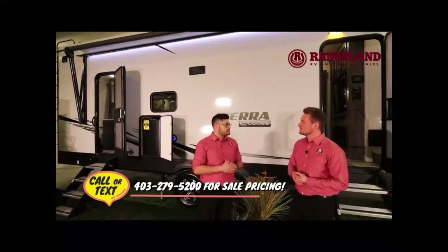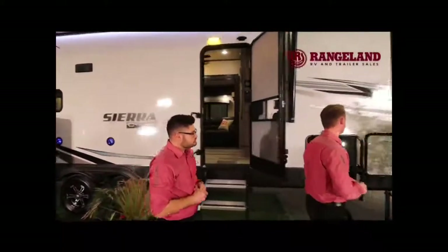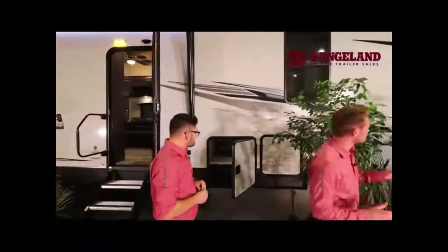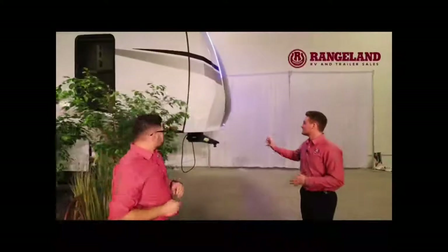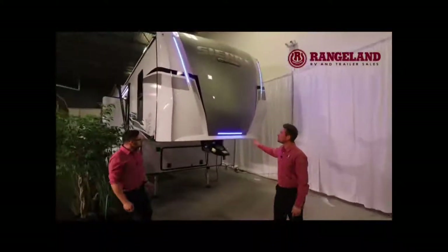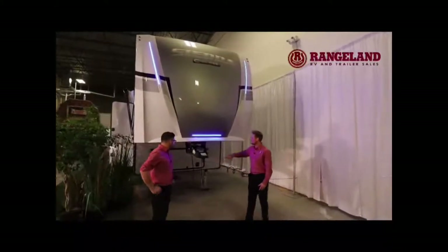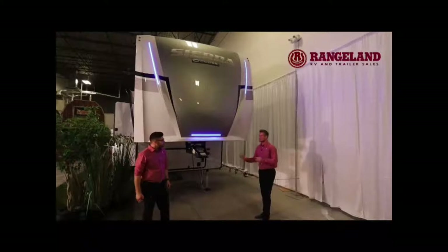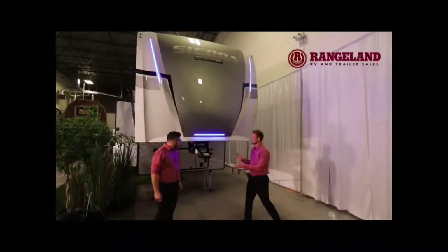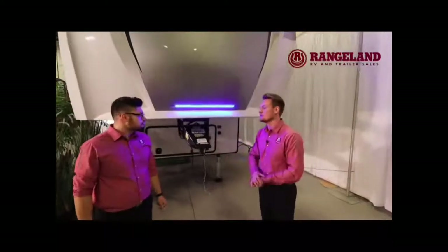Let's take them through some exterior features. Starting at the very front of the trailer, you have a beautiful fiberglass front cap — this is a full painted fiberglass cap. They have some really nice blue lighting here to really clean up the look, and underneath you're going to have your Rhino box pin. This is a beautiful pin system because it actually narrows it out, making it a little bit easier for you to jackknife that trailer.